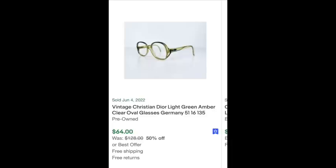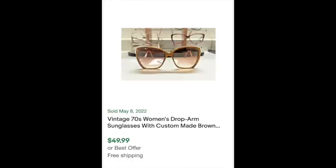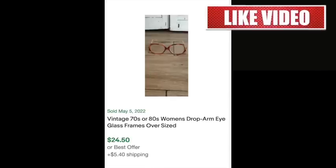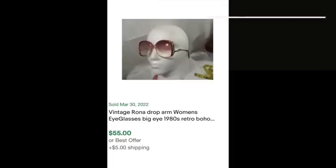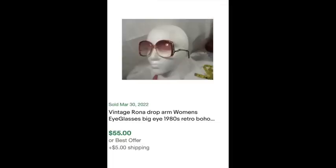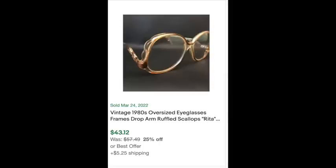Here's another pair — Christian Dior vintage — that sold for $64. That 70s/80s drop-arm style, I always think of Jane Fonda in 9 to 5, probably because my mom wore glasses like that. Here you can see these drop-arm eyeglasses that sold for 55 bucks; you can see the side of the glasses has that drop to them. The ombre lenses don't hurt either because those are pretty cool. Another pair sold for $43. So when you're out thrifting and garage-sailing, keep an eye out for old glasses frames.